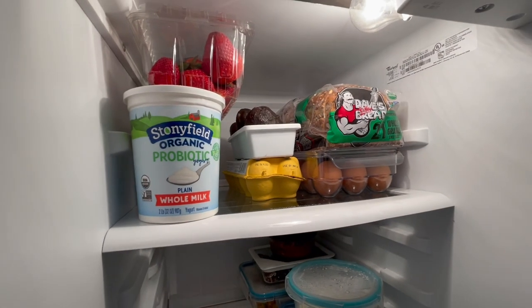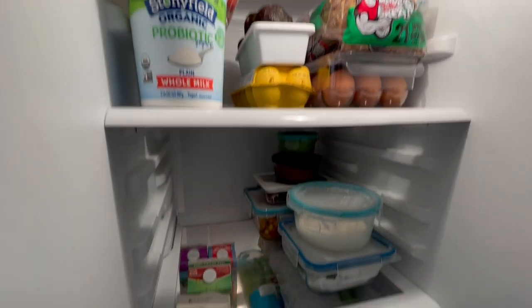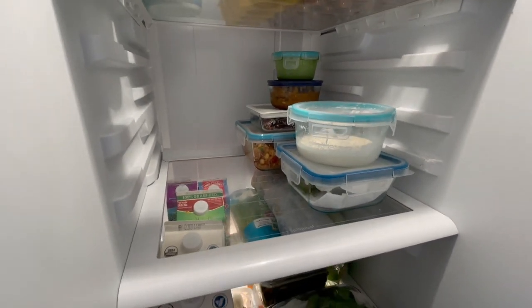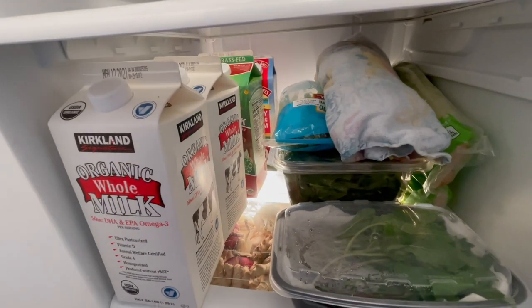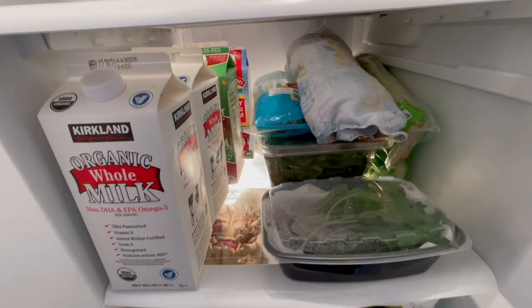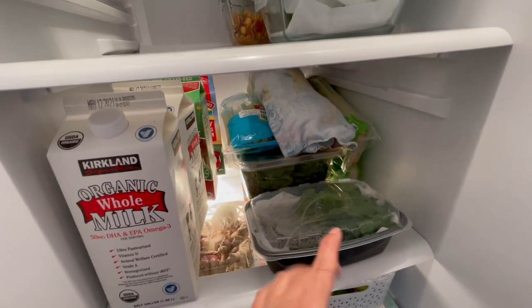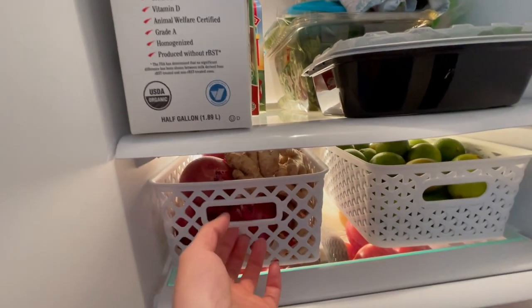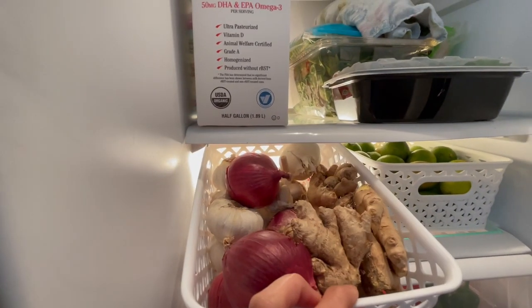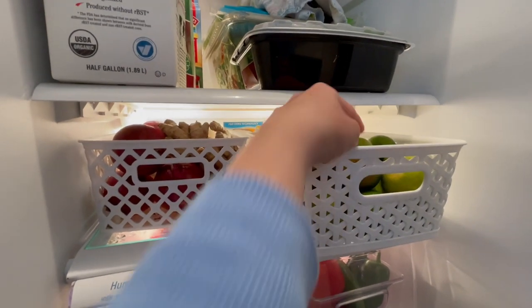Here's a tour of what's inside my fridge. On the first shelf I have yogurt, some strawberries, avocados, eggs, and my bread. The second shelf is for leftovers. Here's our milk, and I kept my wedges — cilantro, celery, mint — and the lettuce is at the back. On another shelf I keep my onions, garlic, and ginger in baskets from Walmart and Target.